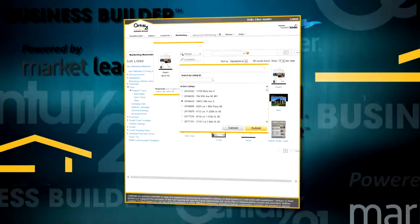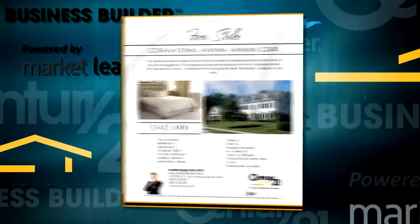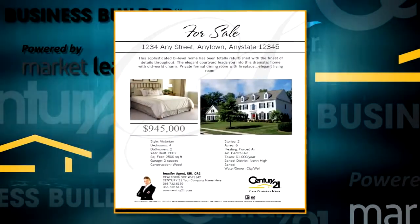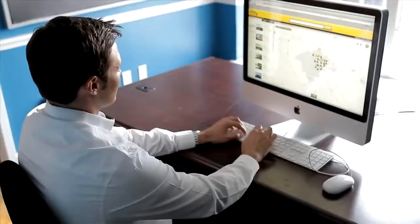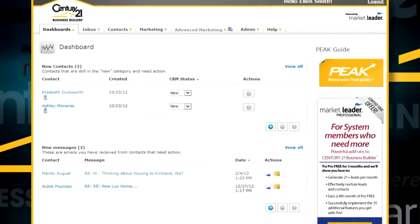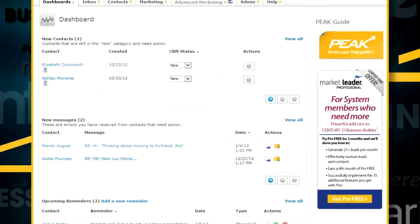The third and final step in your daily routine is to market your new listings. You can easily create property marketing flyers with one-click listing integration. In a matter of minutes, you've managed your leads, contacts and properties and are ready to go out and do what you do best — sell homes.